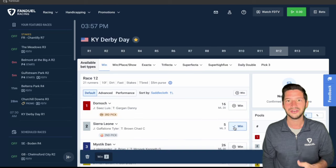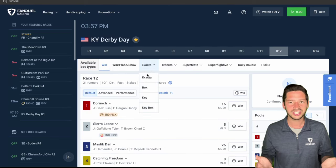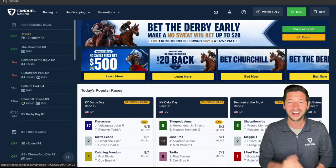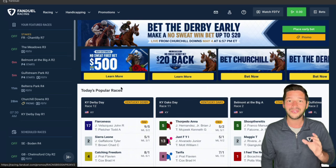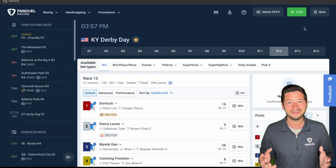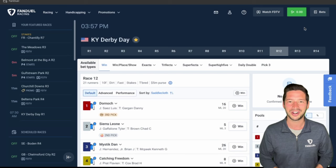From here you can make your bet, whether it be a win bet or something exotic like an exacta — first and second place. Get all your Kentucky Derby bets in via FanDuel Racing and take advantage of our promos: a $20 sweat-free derby bet for all customers and a $500 sweat-free bet for new customers. The 150th Kentucky Derby is here — make it a winning one with FanDuel.